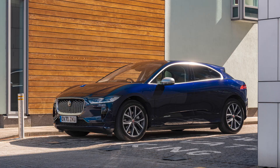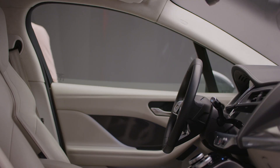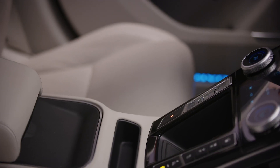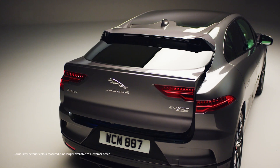The SE model enlarges the wheels from 19 inch up to 20 inch, adds a grained leather interior, fully power adjustable front seats with memory settings — useful if you share the car with another driver — and a powered tailgate.